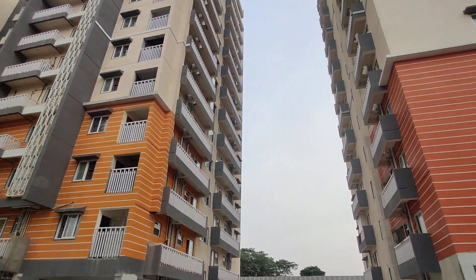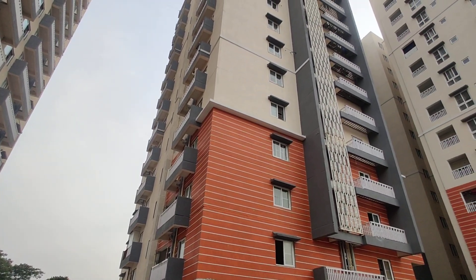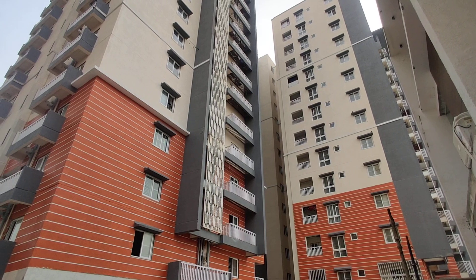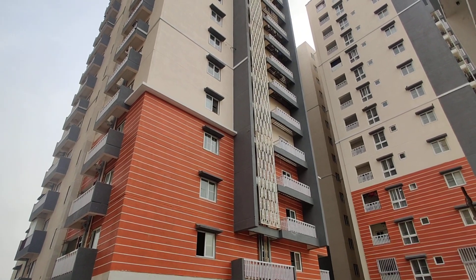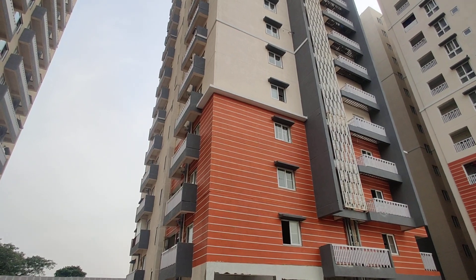Coming to nearby locations: Meridian School is just 3 kilometers from this property, High Tech City is 3 kilometers, KPHP Metro Station is 2.5 kilometers, Forum Mall is 1.2 kilometers, and Foridium Mall is 2 kilometers from this property. Demart is 1.5 kilometers from this property.